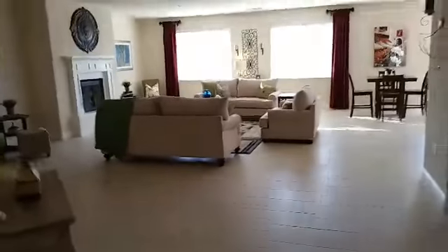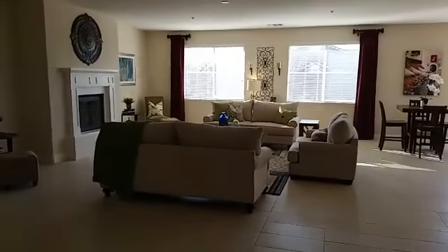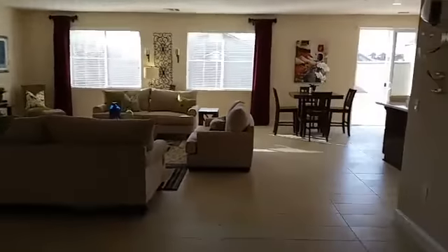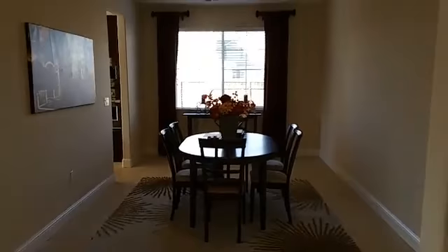Those are the two bedrooms on the right side. And this is the living room — a huge living room. And on the right side here is the formal dining room.